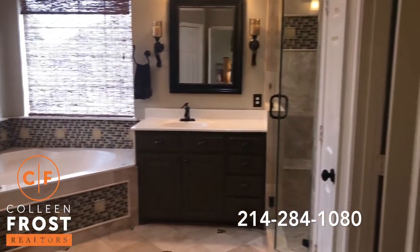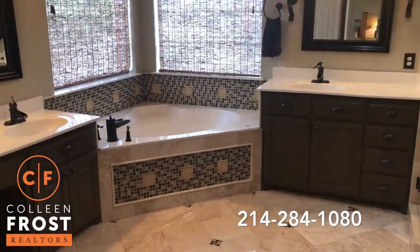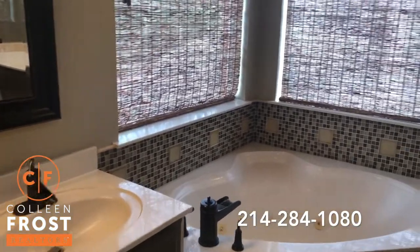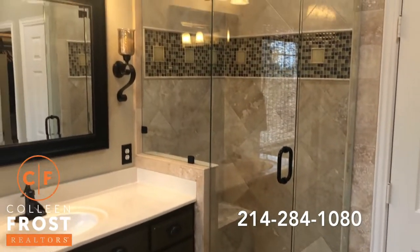Look at this master bathroom — absolutely stunning. I love the marble floors with the inlay designer tile, frameless shower, and separate his and her sinks.